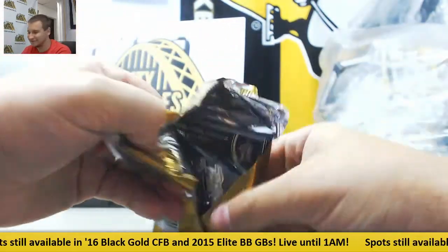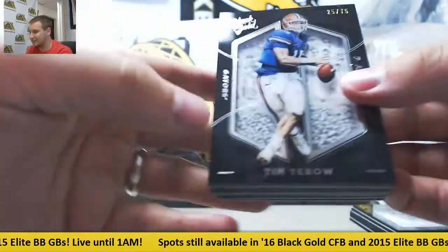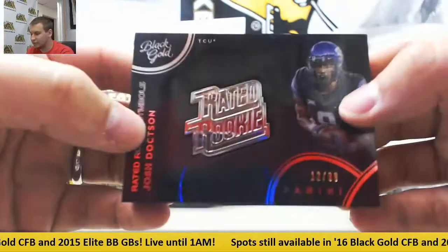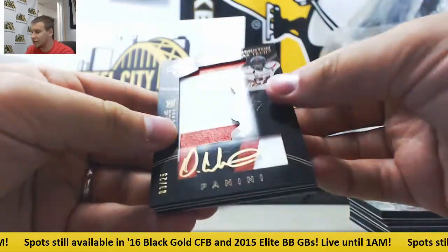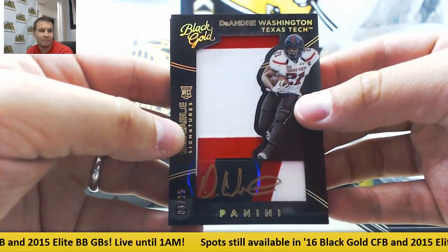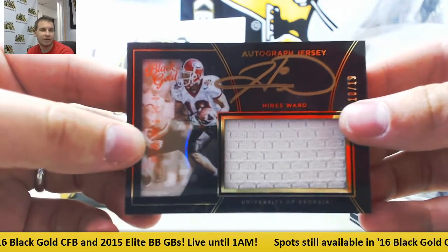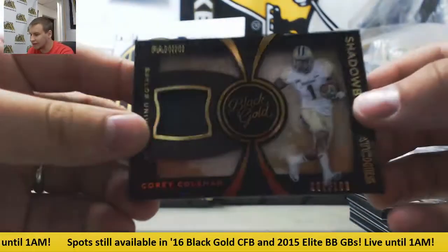What if I do pull a Zeke auto though — it's definitely possible. Base to 75, probably for the Broncos, Tim Tebow. Rated rookie symbol for the Redskins, Josh Doxson, to 99. Patch auto for the Raiders, DeAndre Washington, to 25. That's a pretty nice one for the Steelers — number 10 of 19, Heinz Ward jersey autograph. And jersey for the Browns to 199, Corey Coleman.